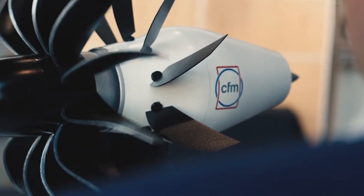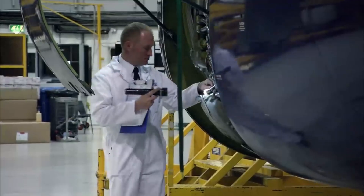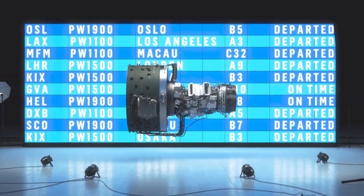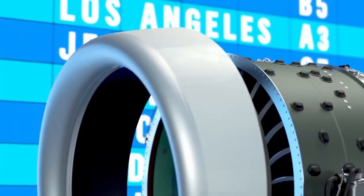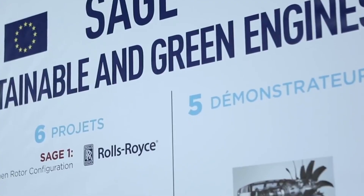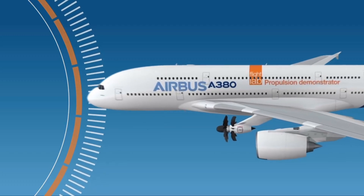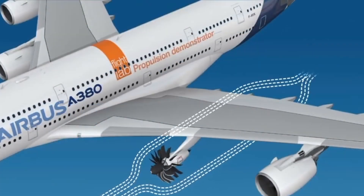Enter the CFM RISE engine. This engine represents the next step in the never-ending quest to make flights safer, more effective, and more environmentally friendly. The CFM RISE technology program will soon demonstrate the open fan in a real-world environment for the first time, showing the open fan design's viability for usage in next-generation single-aisle aircraft.